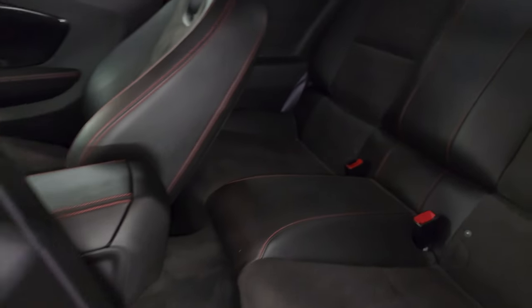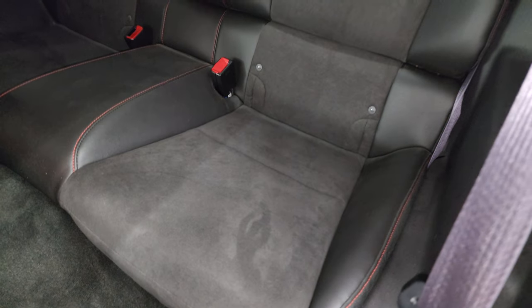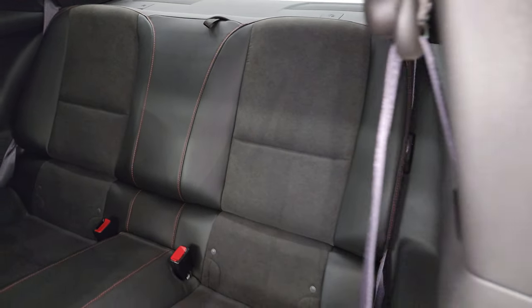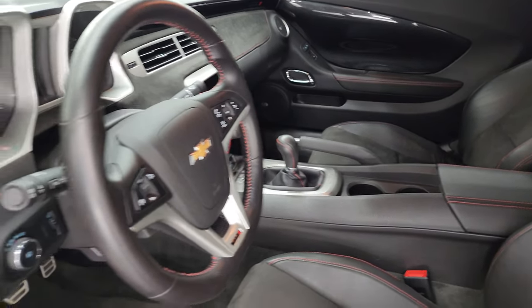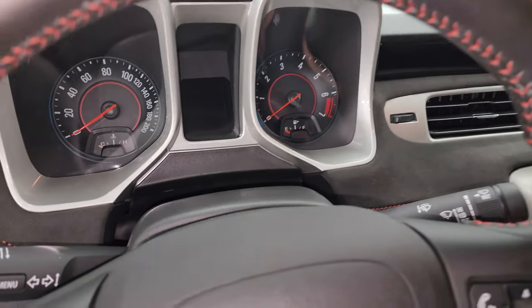Back seats are just as clean as the front seats. Latch child safety system — if you want to try and get a car seat back there, that's up to you. Those seats do fold down for extra storage. We'll hop inside, check out the miles, the radio, and everything this car has to offer on the interior.